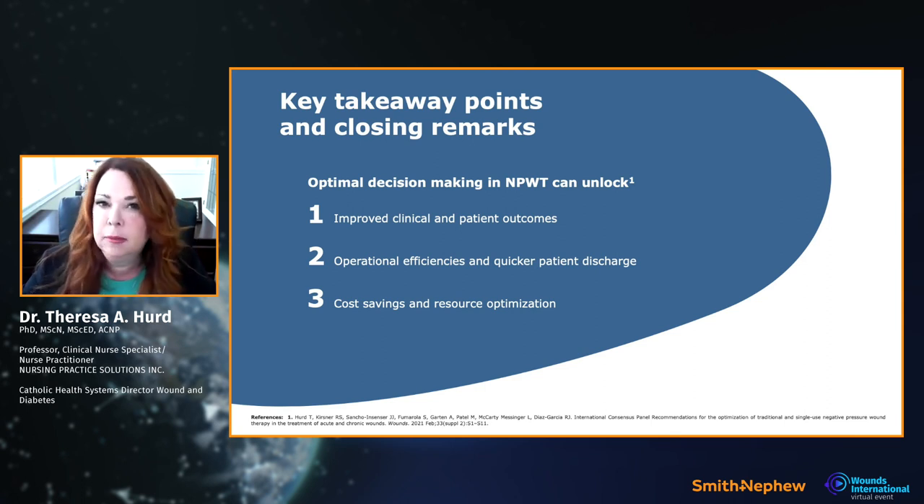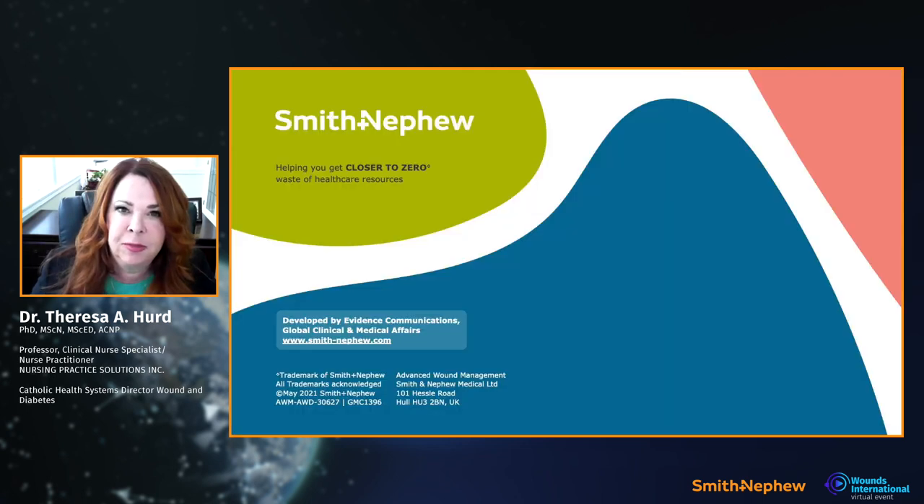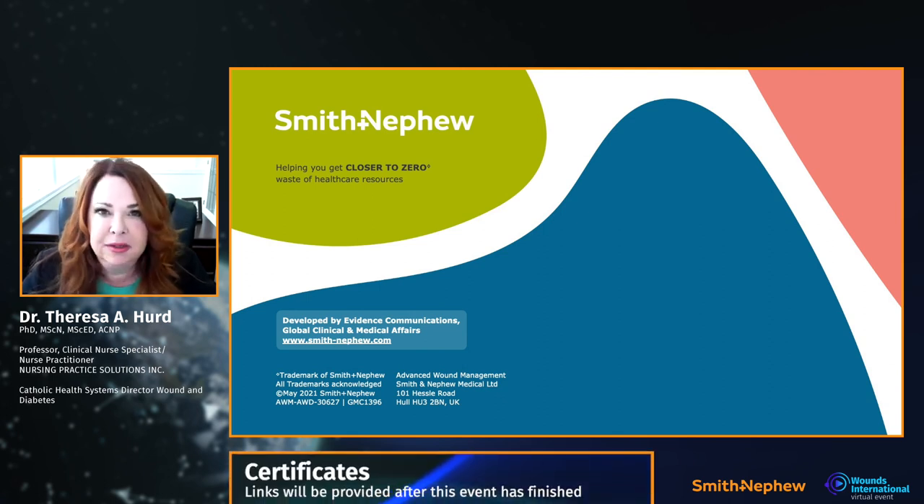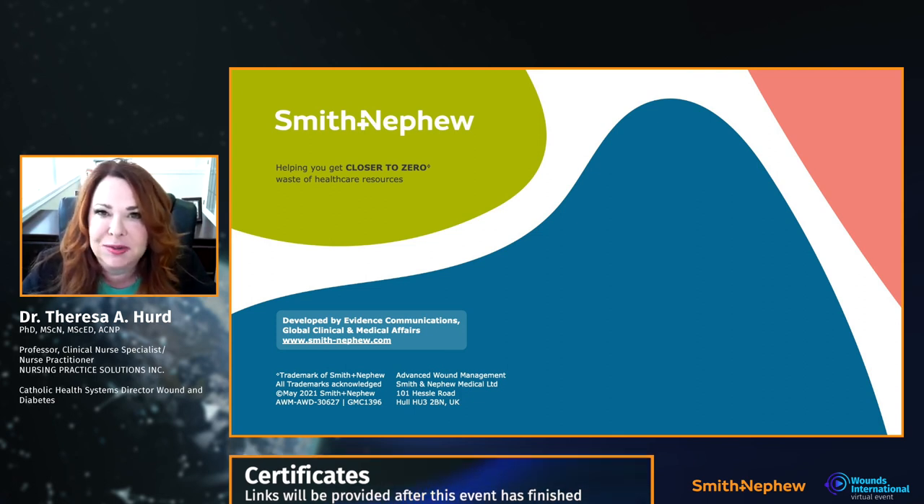I want to thank Smith & Nephew for helping us develop these guidelines and supporting busy clinicians in getting this information out. It is 2021 — we have better innovation and better ways to deliver negative pressure. It's our responsibility to our patients to stay on top of it, know what's out there, and look innovatively at better ways to treat our patients. Thank you.